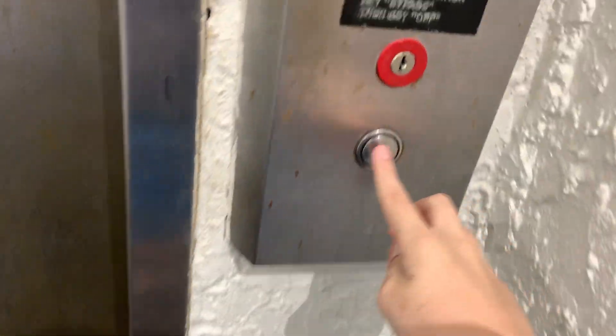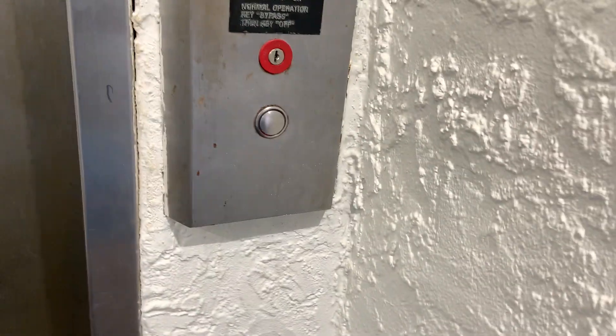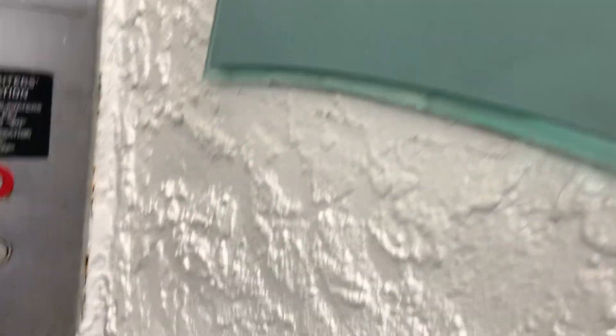These are the east wing elevators, so we'll take a ride on this elevator. Yeah, so this is not the building that we're staying at.